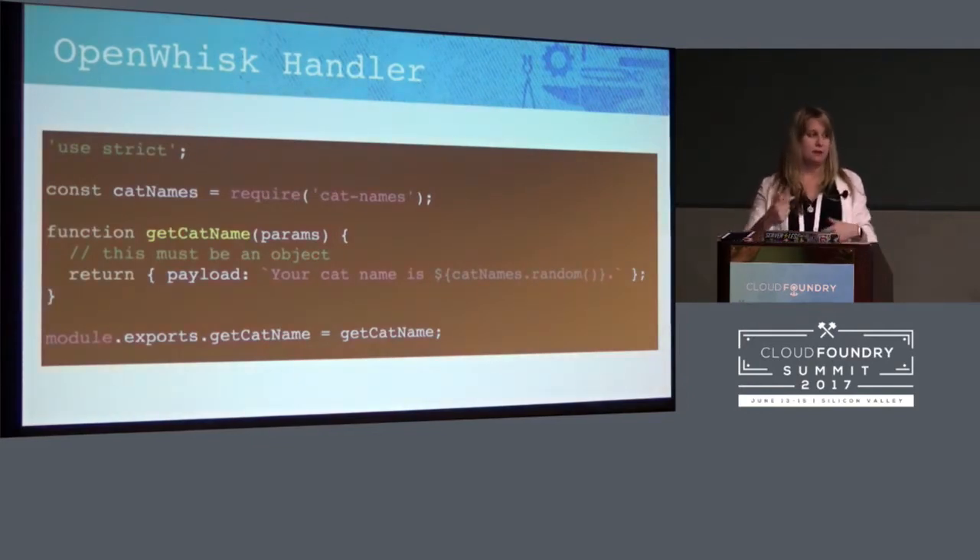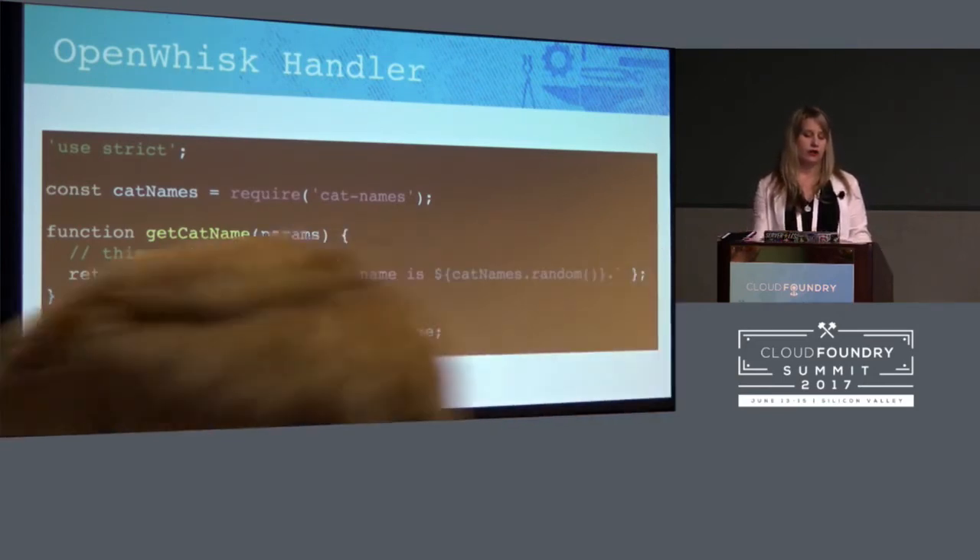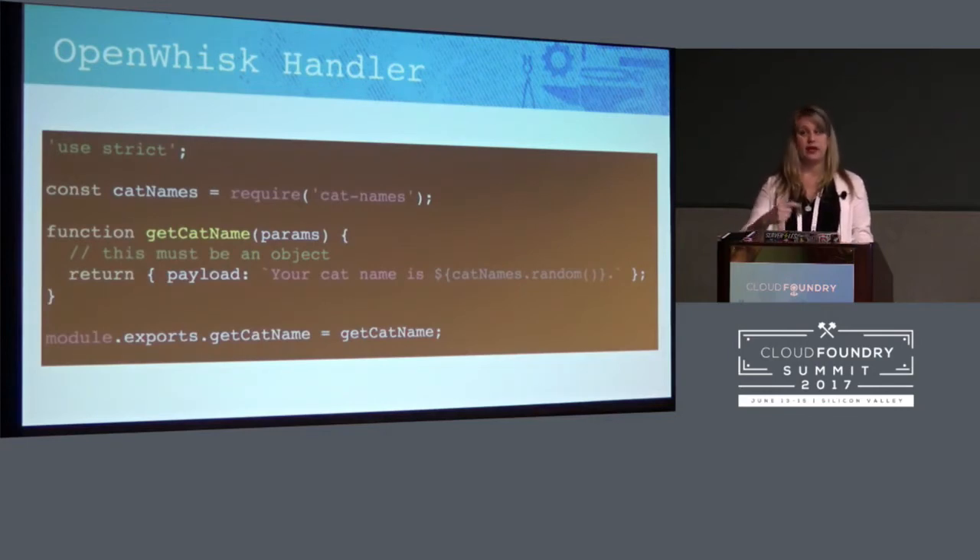This is not my code for the cat detector — my code is out there — but I'm showing how small an OpenWhisk handler can be. This is a real module called cat-names if you want a random name for your cat. I can create an API gateway within OpenWhisk, and I don't have to make an Express server or a Hapi server, I don't have to install Node. I just told OpenWhisk I want to run on Node 6, and that's kind of it. Feel free to copy this and run it.